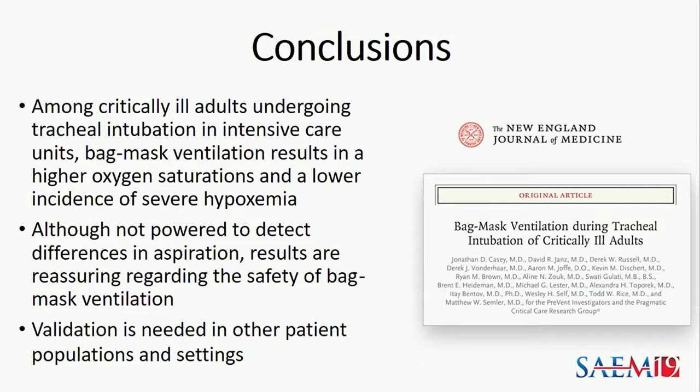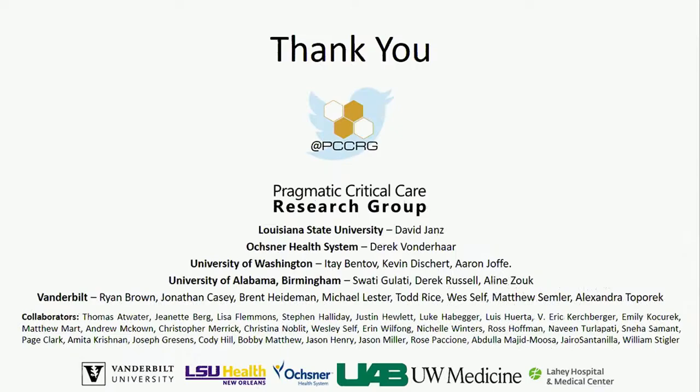In conclusion, among critically ill adults undergoing tracheal intubation in the ICU, bag mask ventilation resulted in a higher oxygen saturation and a lower incidence of severe hypoxemia. Although not powered to detect differences in aspiration, the results are reassuring regarding the safety of bag mask ventilation. We think validation is needed in other patient populations and settings, particularly patients in the emergency department. Thank you to all members of the Pragmatic Critical Care Research Group, and I'd be happy to take questions.